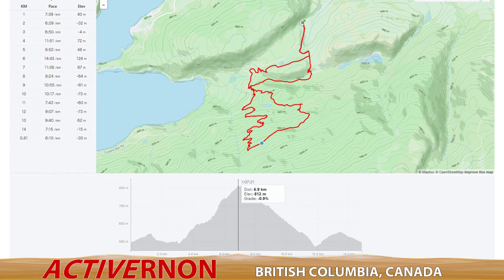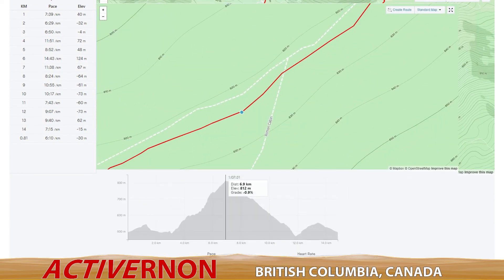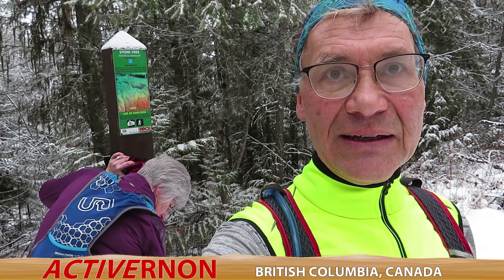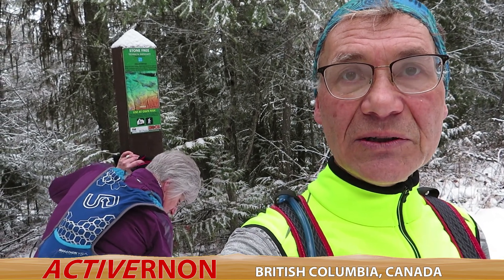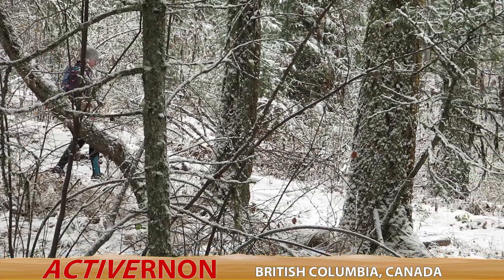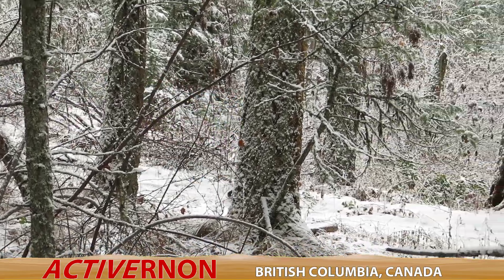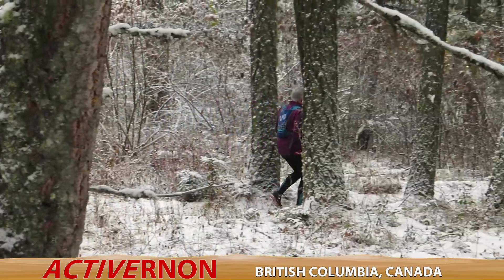Half a kilometer later we're still going uphill. At the intersection of High Rim Trail and Rotten Cabin — which on my watch was 6.92 kilometers — that's where the downhill started. We have concluded our run on High Rim Trail and are heading off to Stone Free for the descent to Cousins Bay, then back on Gingerly. That's the plan.